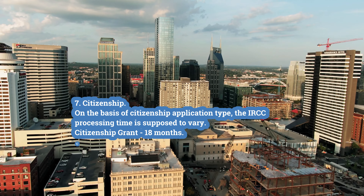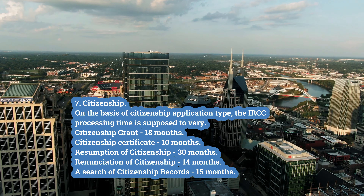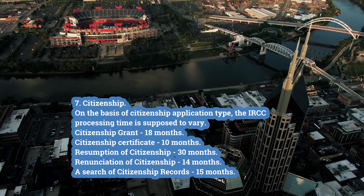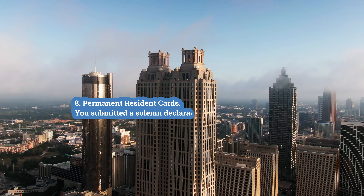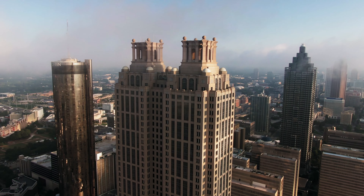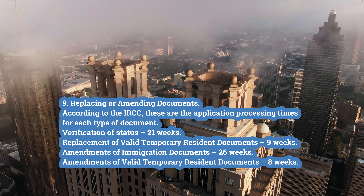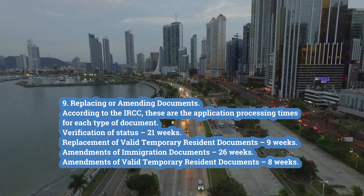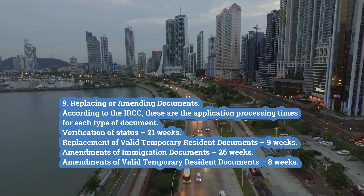Seventh, citizenship. Based on the type of citizenship application, the IRCC processing time varies: citizenship grant — 18 months; citizenship certificate — 10 months; resumption of citizenship — 30 months; renunciation of citizenship — 14 months; search of citizenship records — 15 months. Eighth, permanent resident cards: solemn declaration submitted — 83 days; first PR card — 36 days. Ninth, replacing or amending documents: verification of status — 21 weeks; replacement of valid temporary resident documents — 9 weeks; amendments of immigration documents — 26 weeks; amendments of valid temporary resident documents — 8 weeks.